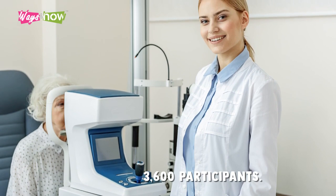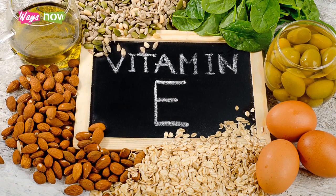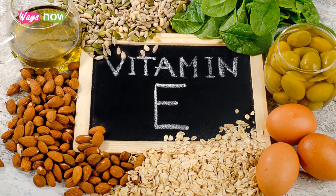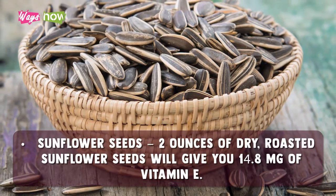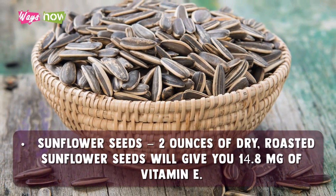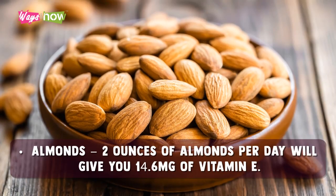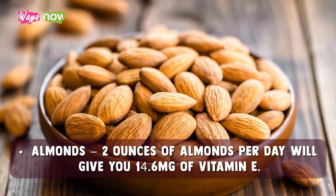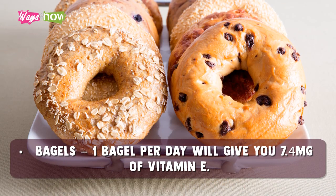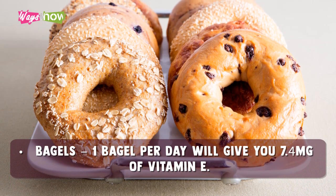That study spanned almost seven years and involved over 3,600 participants. The recommended dietary allowance for vitamin E is 15 milligrams per day. Some of the most common choices include sunflower seeds — two ounces of dry roasted sunflower seeds will give you 14.8 milligrams of vitamin E. Almonds — two ounces per day will give you 14.6 milligrams. Bagels — one bagel per day will give you 7.4 milligrams of vitamin E.